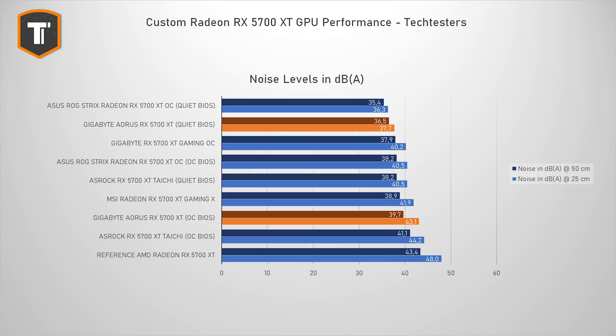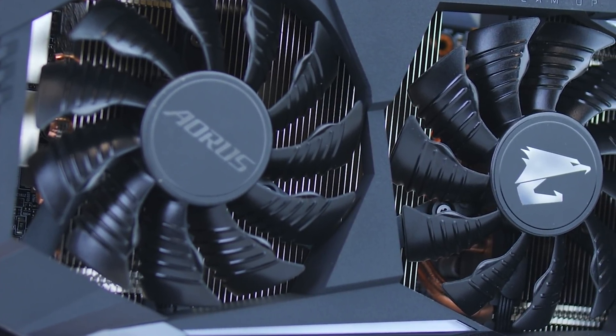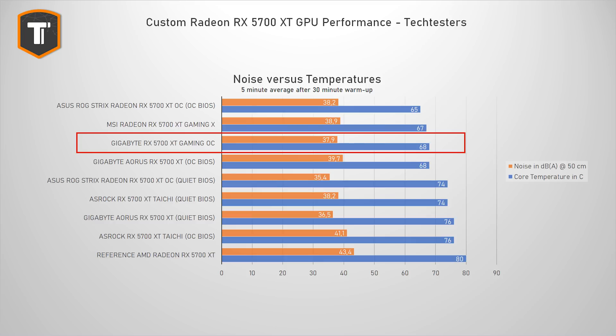As you would expect, the noise levels in OC mode do get a little bit higher than the ROG card and the MSI Gaming X. Still, considering the extra power draw on the Aorus card, I expected it to look worse, so the cooling solution definitely does a decent job. 39.7 decibels at 50 centimeters distance is definitely audible, so if you want an ultra-silent system, this won't be your first choice. Gigabyte's own Gaming OC card shows that with slightly lower clocks, you can reach a noticeably lower noise level, even with a smaller and cheaper cooling solution.